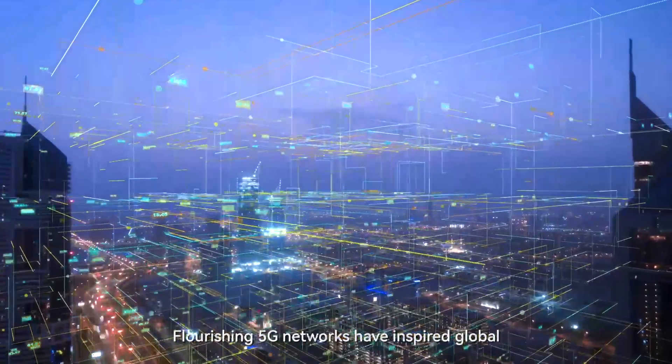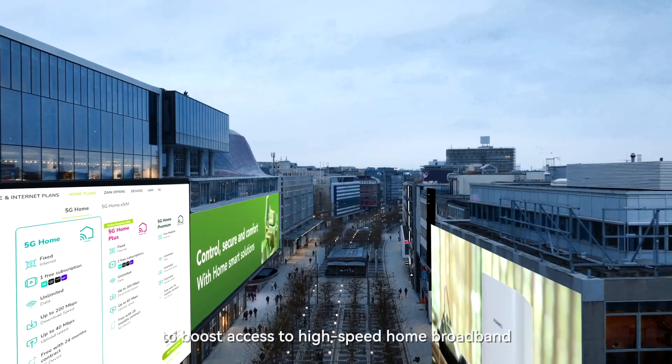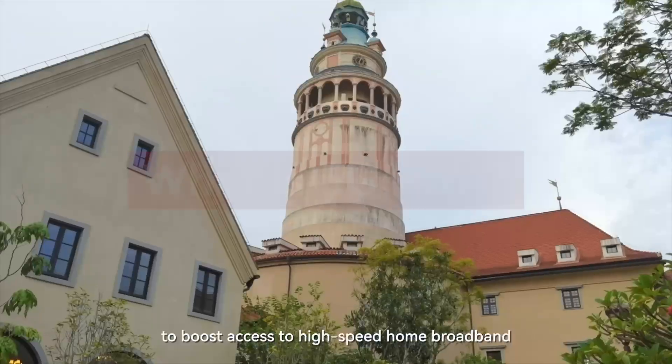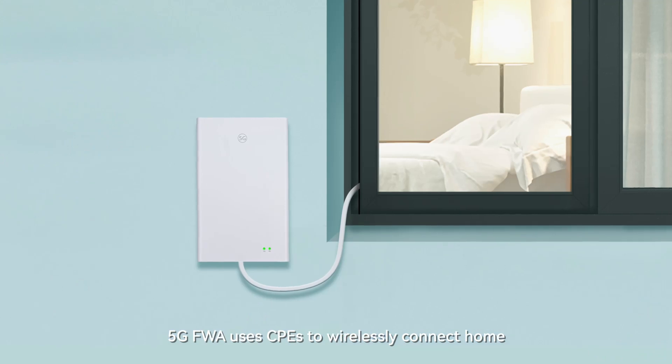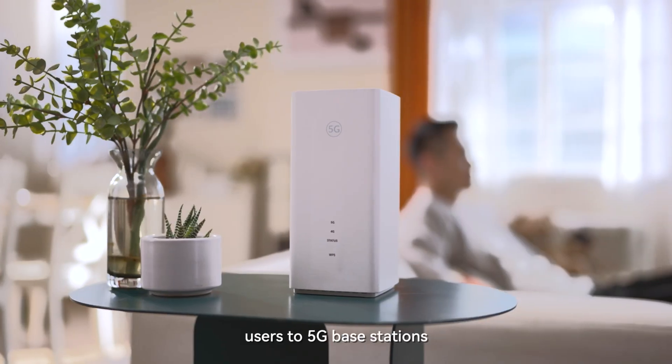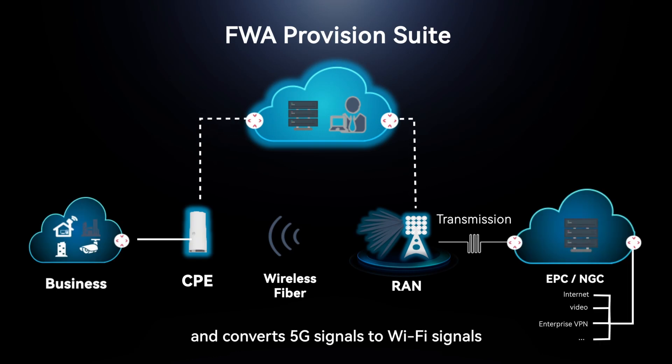Flourishing 5G networks have inspired global operators to launch 5G FWA to boost access to high-speed home broadband. 5G FWA uses CPEs to wirelessly connect home users to 5G base stations and converts 5G signals to Wi-Fi signals to ensure the last-meter coverage.